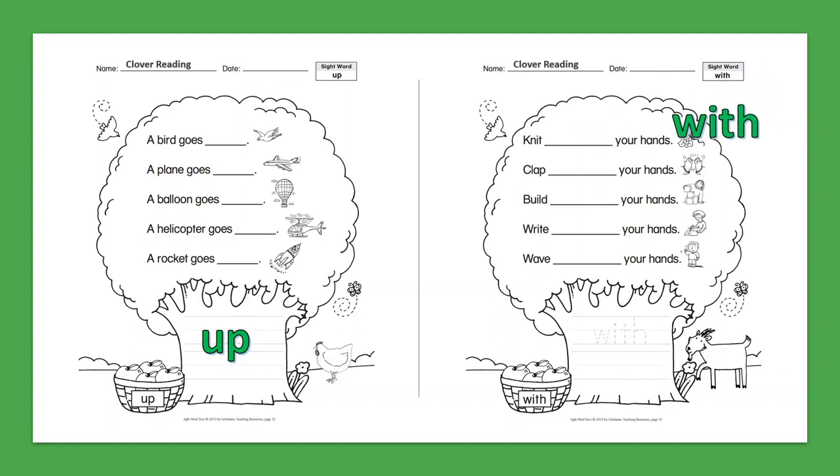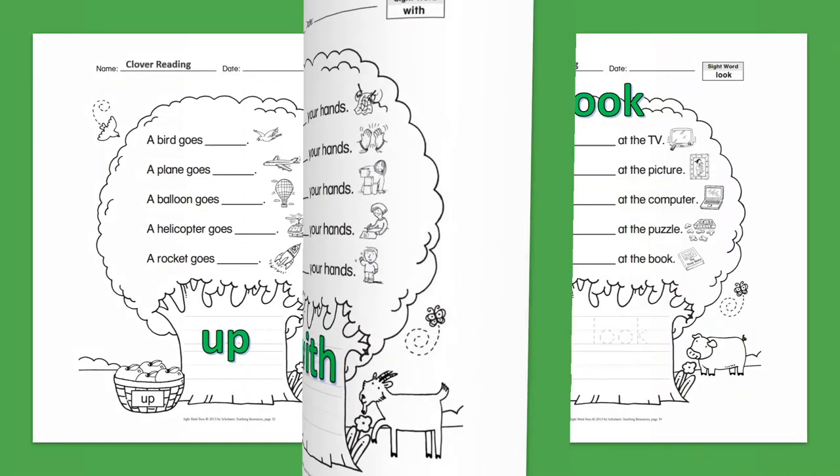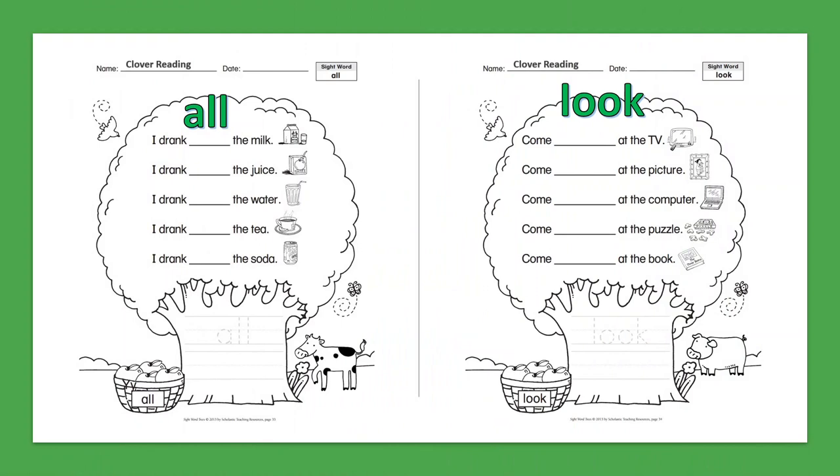Sight Word: With. Knit with your hands. Clap with your hands. Build with your hands. Write with your hands. Wave with your hands.